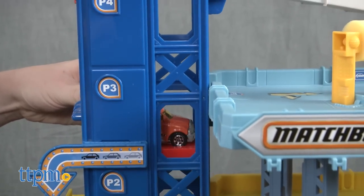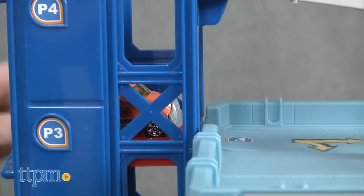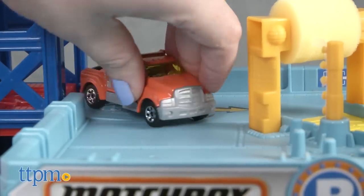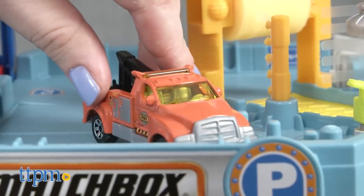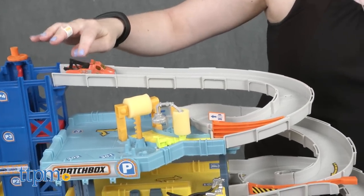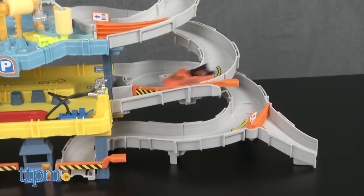This playset has so many ways for kids ages three and up to play with their Matchbox cars. From the numbered parking spots to the lifting service bay and car wash brushes, this playset has lots of realistic details that will really add to the imaginative play. It will be a fun addition to any kids' collection of Matchbox cars.